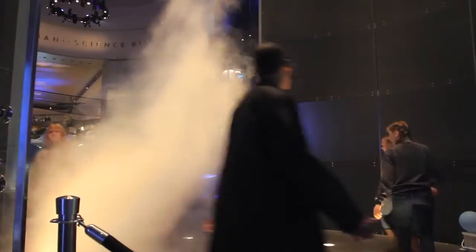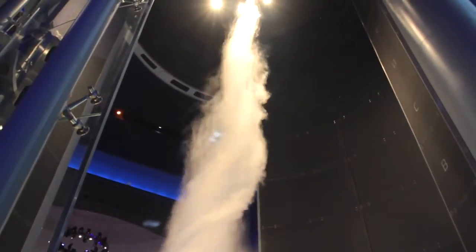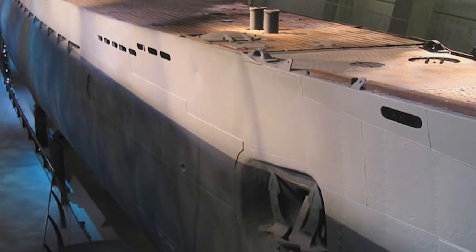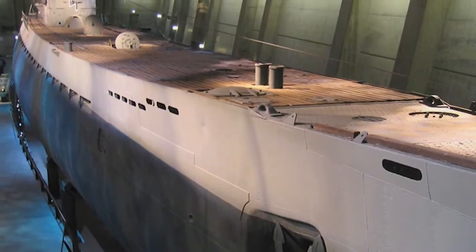The tornado is a 40-foot tornado that you actually get to manipulate, so you can adjust the force and intensity of the tornado in our Science Storms exhibit. But of course, you cannot leave the museum without seeing our U-505 submarine. It's a really compelling true story of the capture in 1944 of a German submarine by the USA.